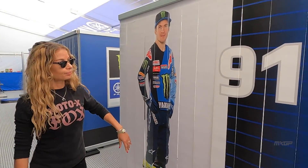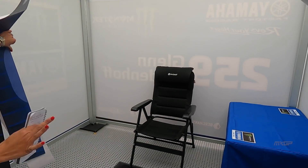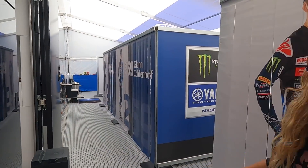Each rider has their own little room, their own little space. This is Jeremy Seewer's. The room is just the space where the riders can change, get in the mood for the race and prepare — it's nice for them to have their own space. Glenn and Ben have theirs as well.